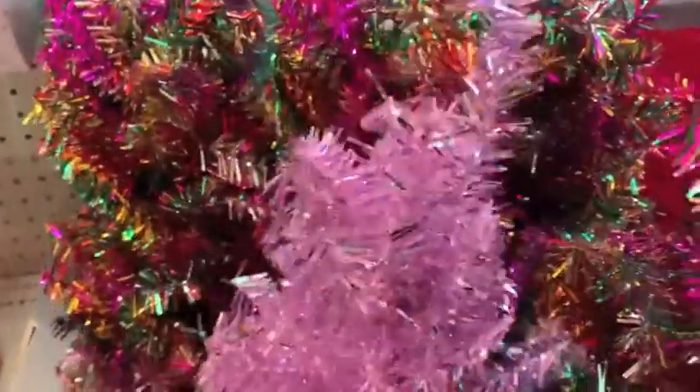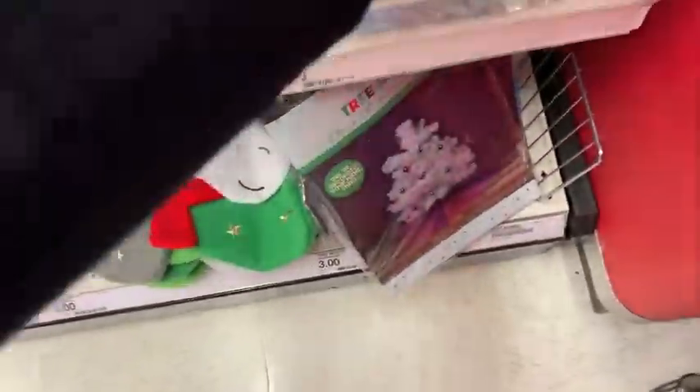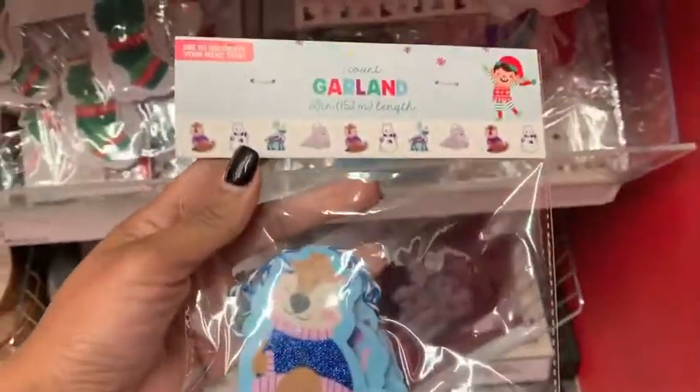Hi guys, welcome back to my channel. Me and Brooklyn decided to run into Target and I'm going to give you guys a little sneak peek of everything that my Target has for this Christmas season. I hope you enjoy this video — if you do, give it a thumbs up and let's get started.